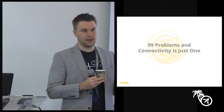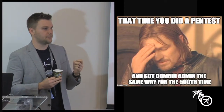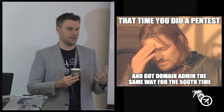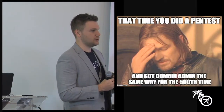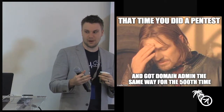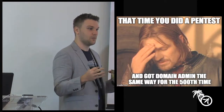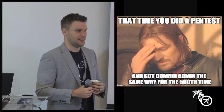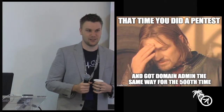Show of hands: how many of you come from a pen testing background or have done a pen test in the past? A pretty decent amount. So how many times do you end up using the same exact tricks — if you come from a network pen testing background — to end up escalating your way up to domain admin or a high-level user in a corporate infrastructure? A lot of the same tricks, and we've experienced that as well.